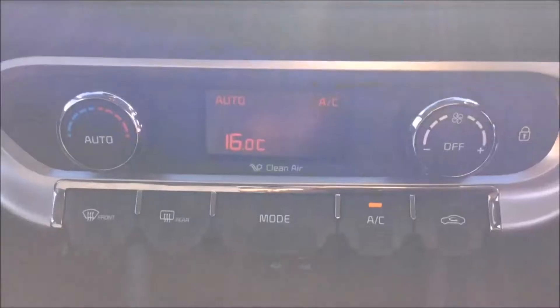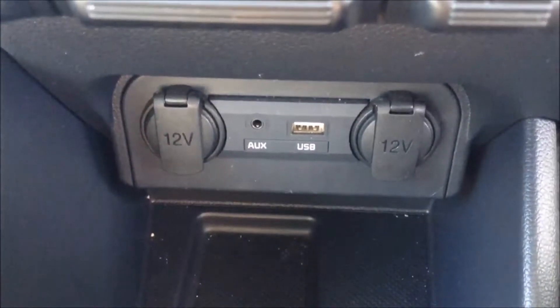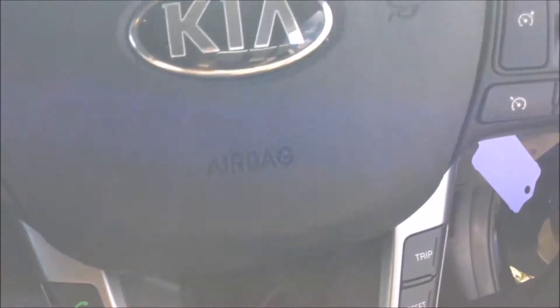Moving down, you have your air climate controls, and further down two 12-volt power outlets, auxiliary input, and USB input for all your various gadgets. There are heated seat operations for both front seats, and on the steering wheel you have various audio controls as well as Bluetooth connectivity and cruise control.